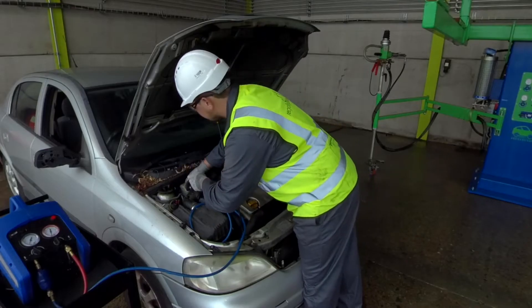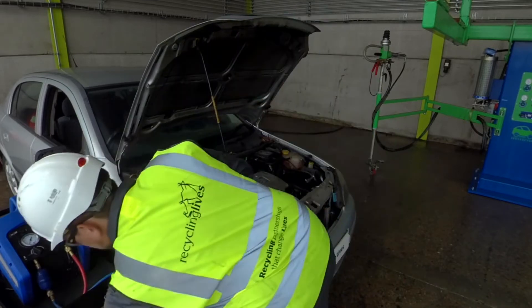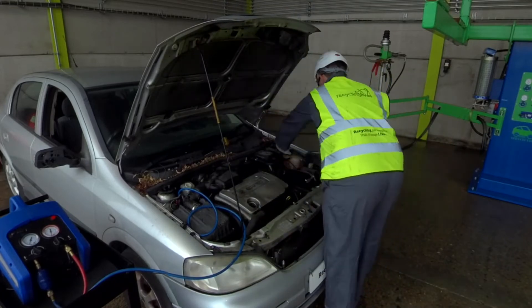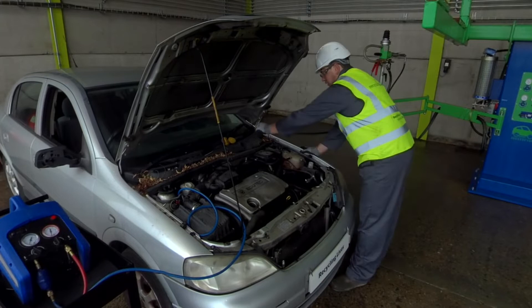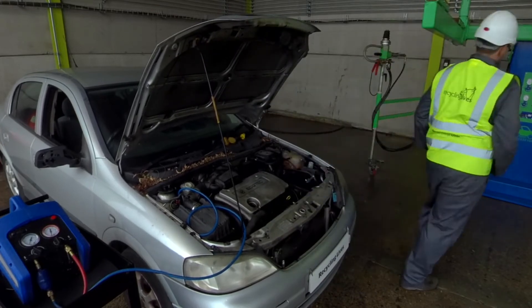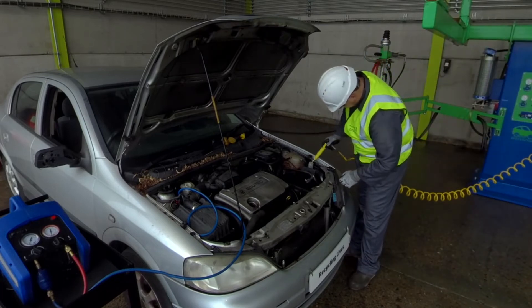Next, it's a short forklift journey over to the suction station. All our Depol stations are in close proximity to one another to ensure maximum speed and efficiency. The first thing we check in the suction station is whether the car has aircon. We do this using an air conditioning recovery unit. If it does, the aircon is drained.